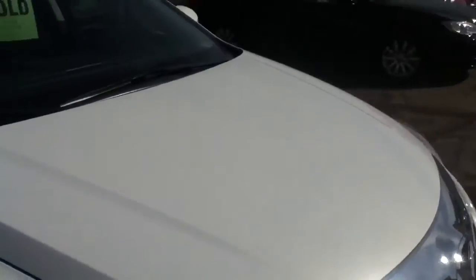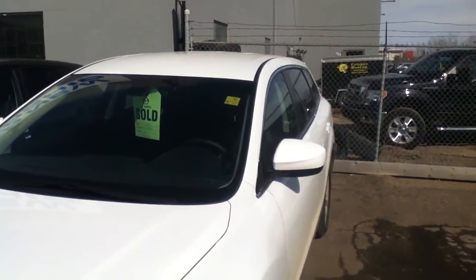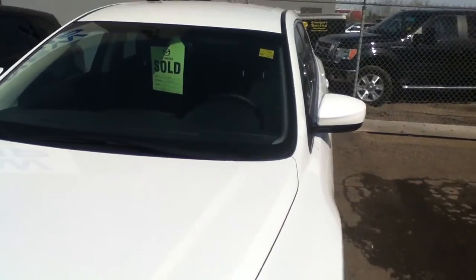Doug, this is the car you purchased. I would consider it a very good buy. Any questions, give me a call at 780-986-9665. Thank you.